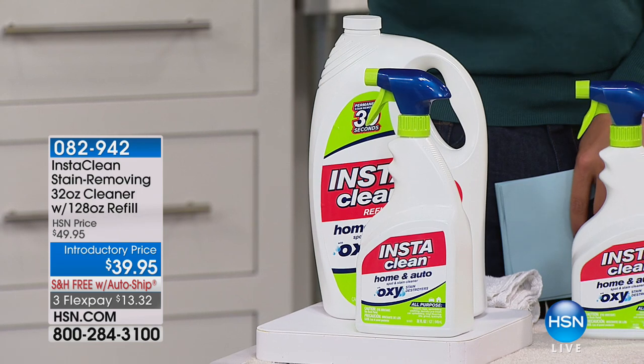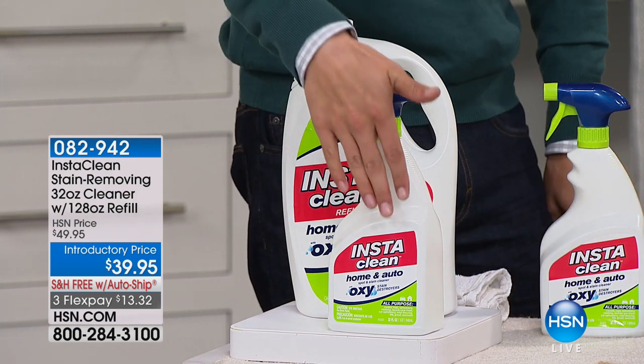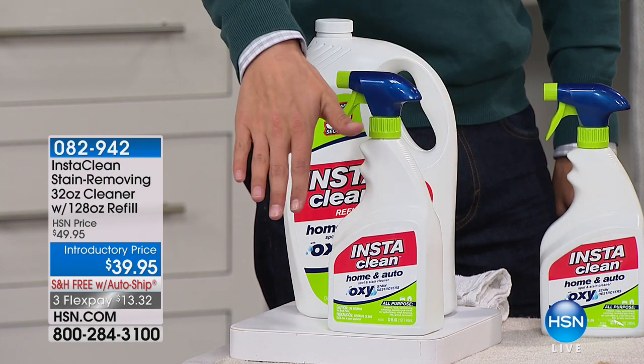This product is seriously incredibly awesome. There is some sort of magic sauce in here. I cannot believe the cleaning power of InstaClean. It is just that — it is an instant stain eraser, on contact, goes away like you never thought possible before.